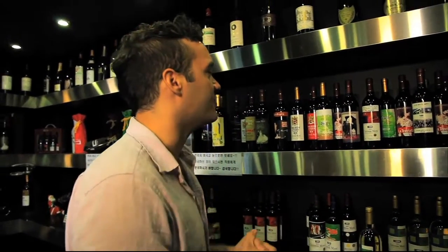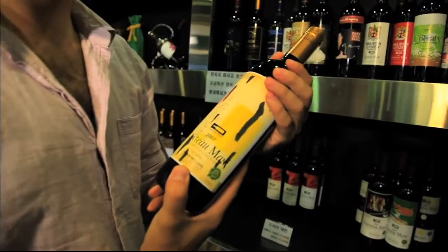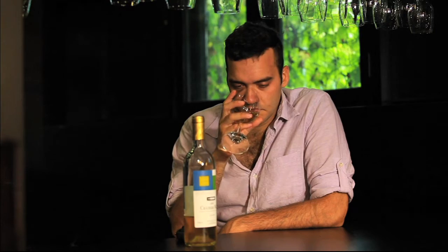It's a Sauvignon Blanc Chardonnay, vintage 2009. Now it's time to choose a red. I've been recommended the vintage 2007, so I think I'd like to try this from the master's collection. It's time to enjoy the wine recommended to me by the sommelier — I'm excited to see what authentic Korean wine tastes like.